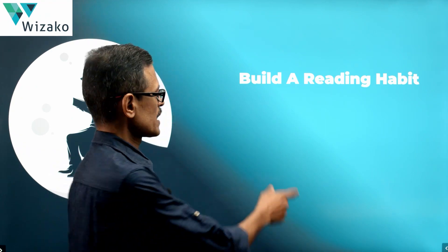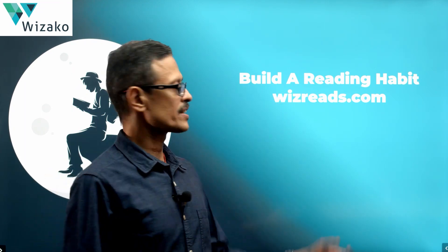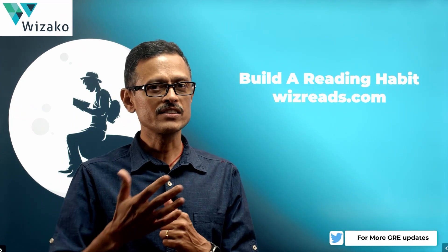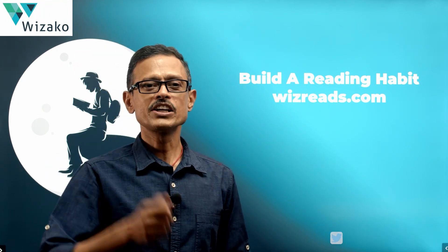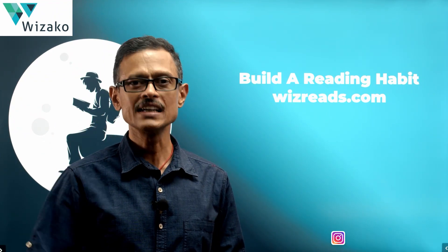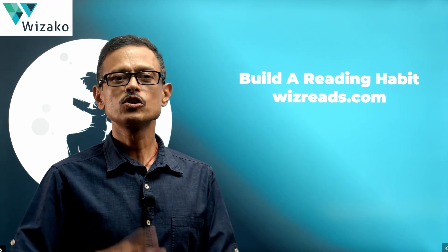A good source to start with is wizreads.com — a curated list of GRE reading articles. We keep posting articles frequently, two to three times a week. This curated list is available for anyone without even logging in. Think of it as a starting point — there are already hundreds of articles available as a collection. You can also follow us on Twitter or Instagram to get a nudge whenever we add new articles every week. Every week we send two to three wizreads suggestions. Increase the width of your reading habit and half your verbal journey is done.